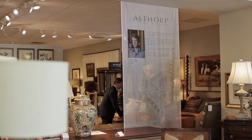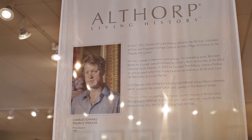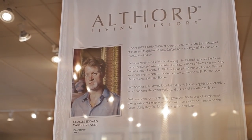Althorp is a distillation of 500 years of one family's collecting. It's a house which my family built in 1508, and the contents are now available — have been for the last few years — through Althorp Living History, which is a collection of some of the more popular pieces, some of the grander pieces, as well as the more everyday ones. A huge range, chosen by Theodore Alexander. We have 650 pieces that we have produced.